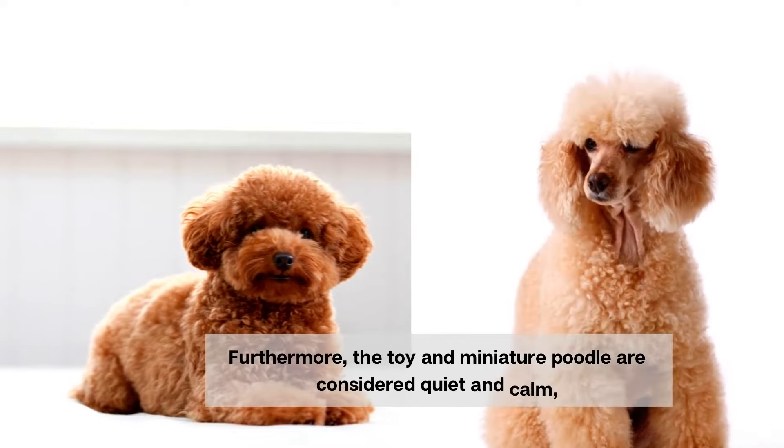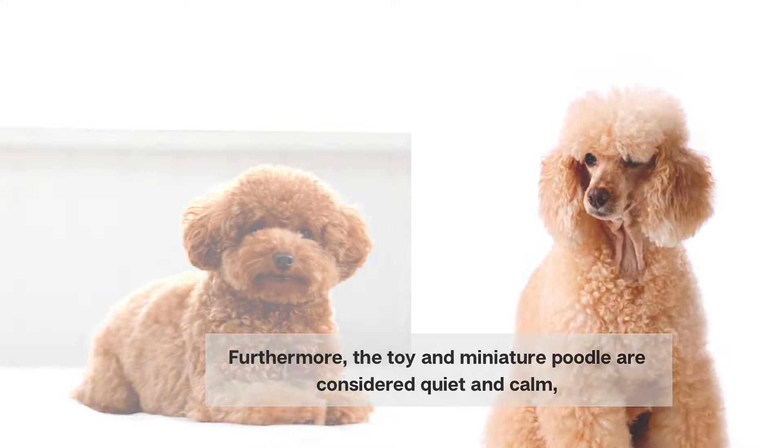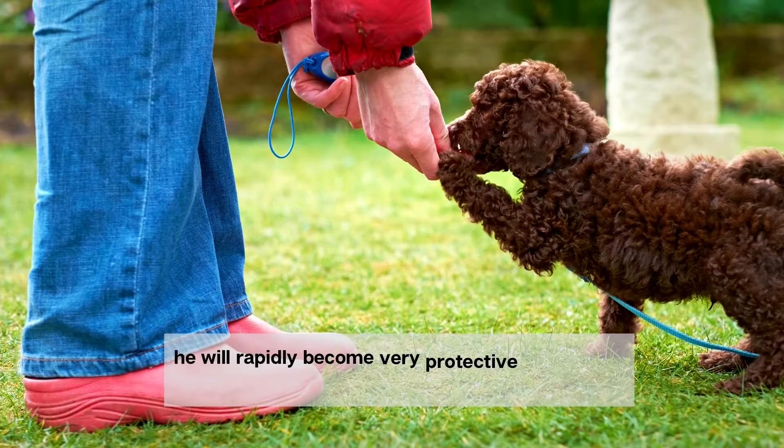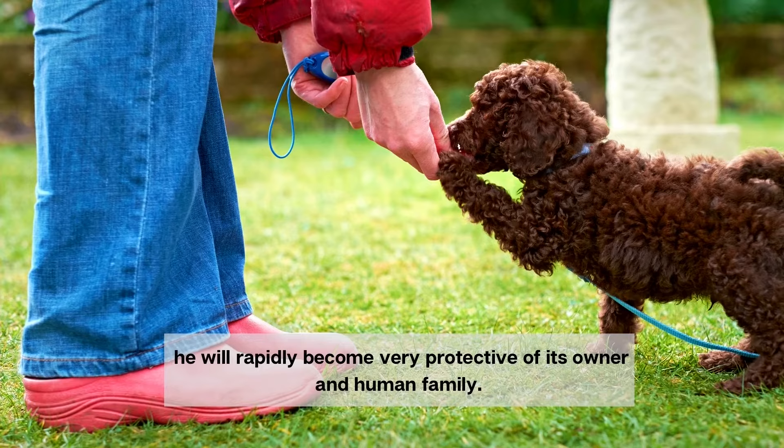Furthermore, the toy and miniature poodle are considered quiet and calm, but if either poodle is completely certain that danger is coming, he will rapidly become very protective of its owner and human family.